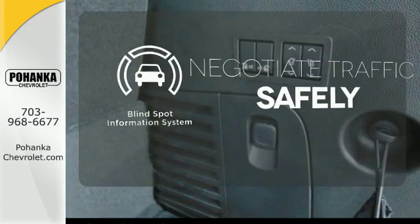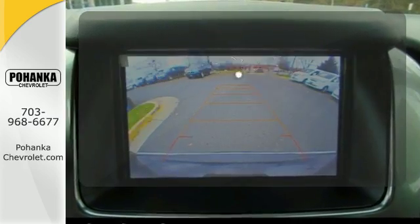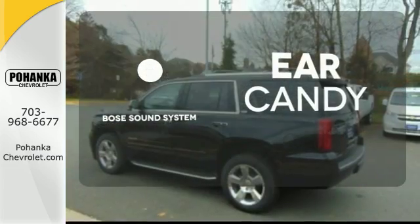Safety comes by being aware of your surroundings, and for that, the blind spot indicator can't be beat. The heads-up display will give you all the information you need right where you need it. The Bose sound system gives you a rich listening experience.